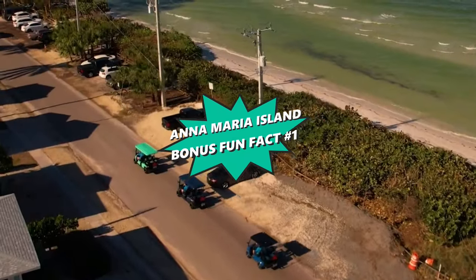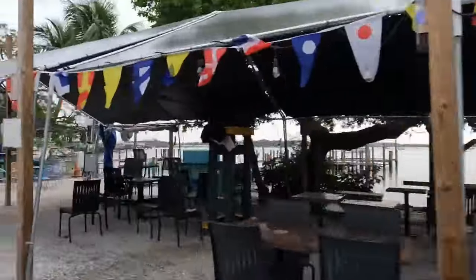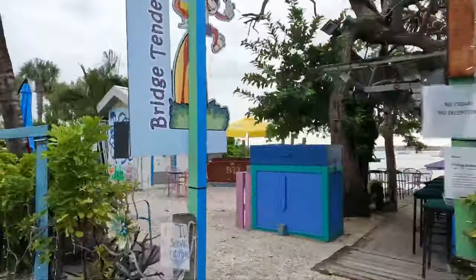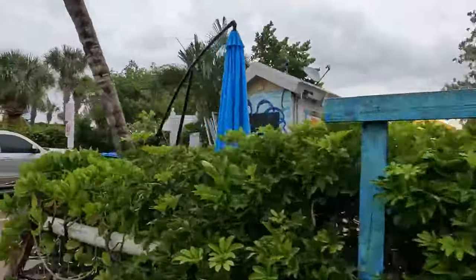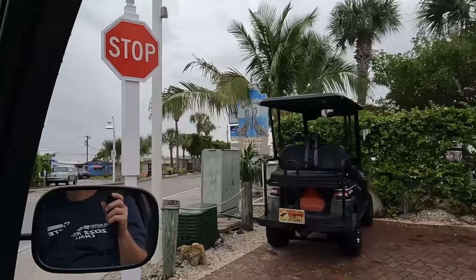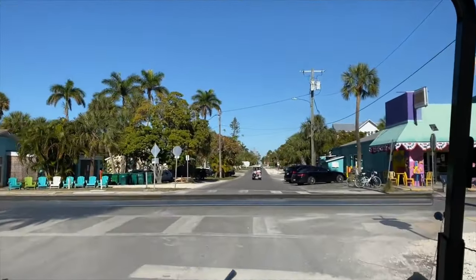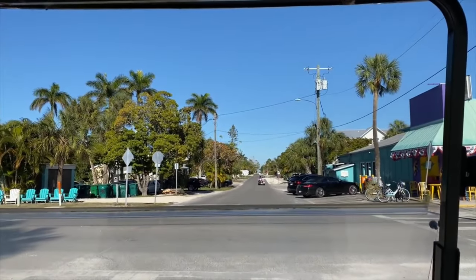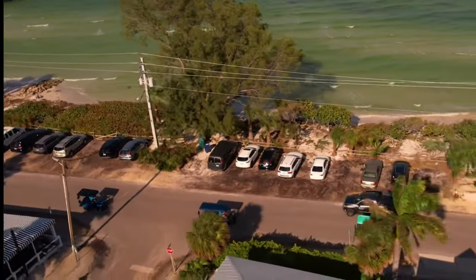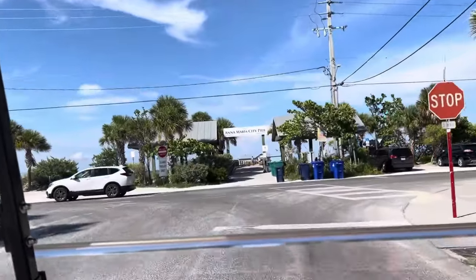And now for the first bonus fun fact. On Anna Maria Island, golf carts aren't just a mode of transportation — they're a way of life and a symbol of the island's laid-back charm. Visitors and locals embrace the leisurely pace, cruising down the streets in these open-air vehicles, feeling the cool sea breeze as they explore the scenic beauty. Rentals are readily available, and opting for a golf cart ride injects a playful spirit into your island adventure, making every trip an enjoyable part of your vacation story.